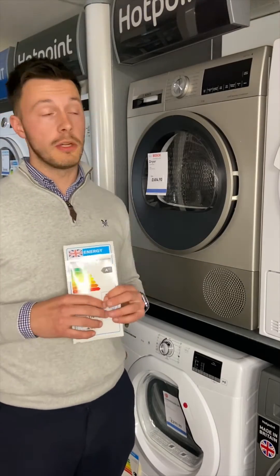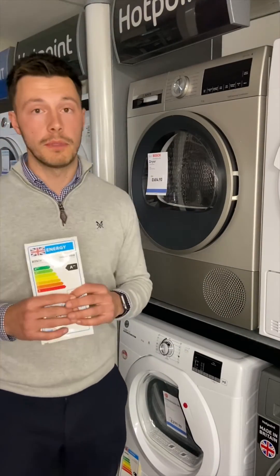Total that up over a couple of years — two, three years — and it's soon paid for the difference between the two.